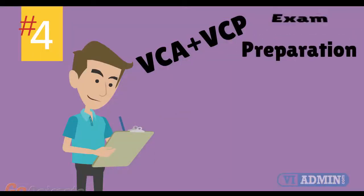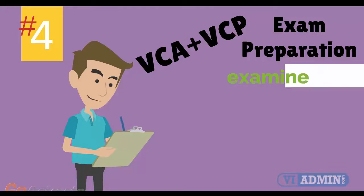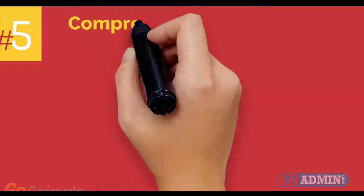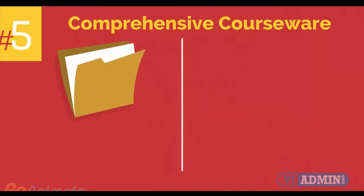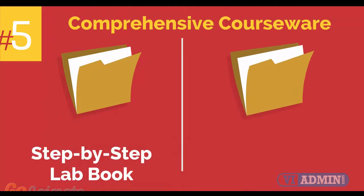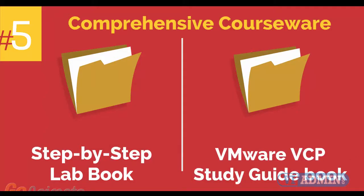Number 4: VMware VCA and VCP exam preparation workshop. We provide you with access to a specialized training portal which allows us to examine and track your knowledge levels and recommend areas of improvement and gauge your exam readiness. Number 5: comprehensive courseware consisting of two books — a Step-by-Step Lab Book and a VMware VCP Study Guide Book.